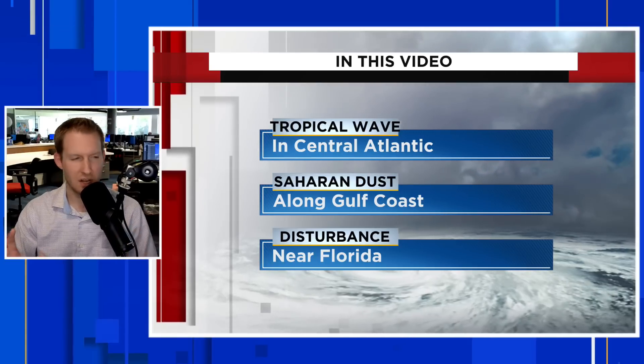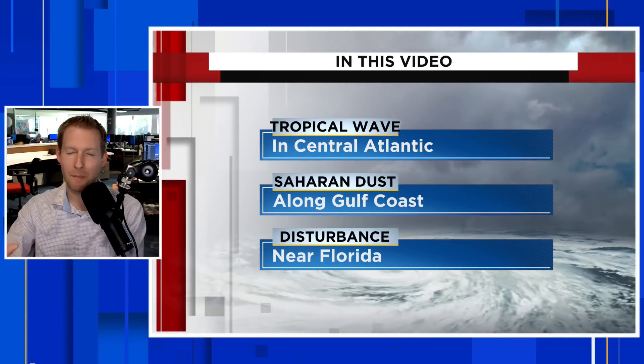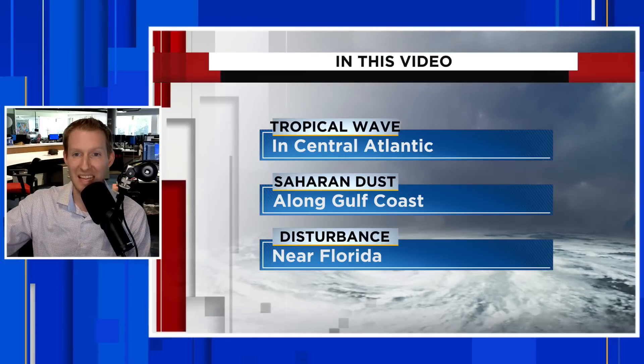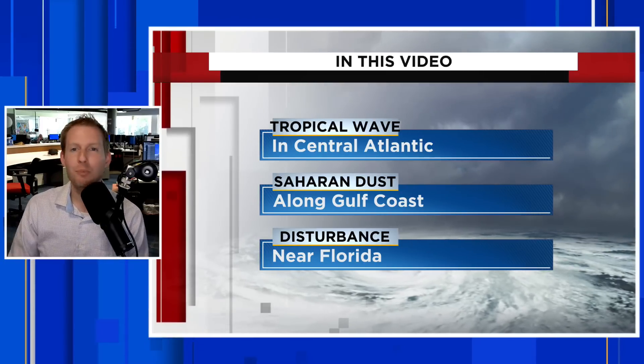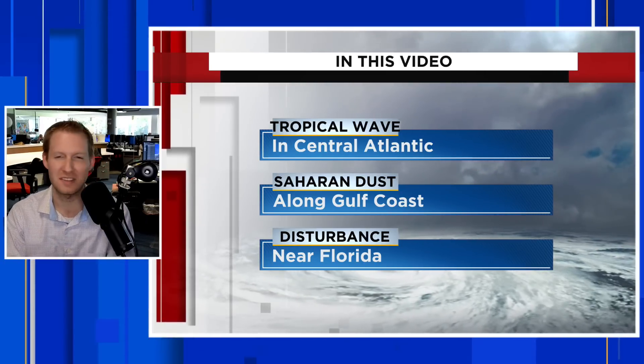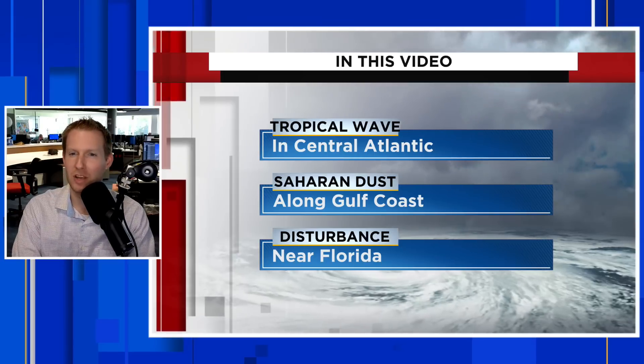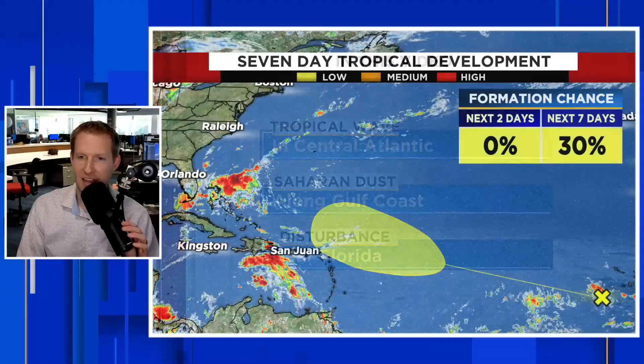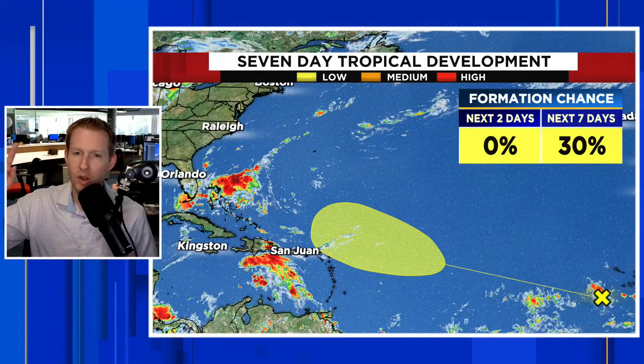We're going to take a look at that disturbance near Florida — it is going to be impactful, but it's not going to get a name or consolidate itself. It does look impressive from a satellite standpoint with the storms bubbling off the Florida coast, but this is not going to grow up and be big and strong before it comes into Florida. We are going to start, though, with the wave way out in the Atlantic.